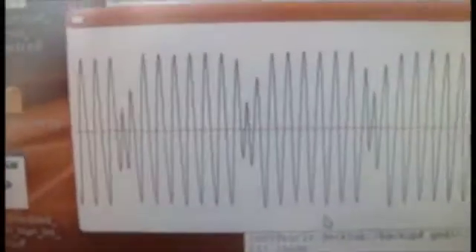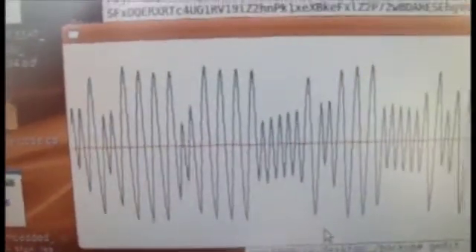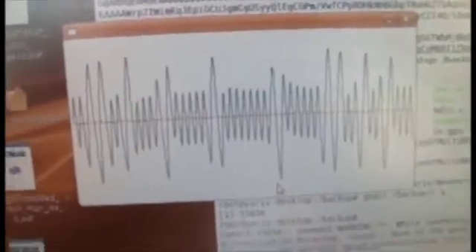Now we're getting pictures — you can actually see the data being transmitted. Is that a modem? That's like a 1200 bps modem. Yeah, it's like the old modems. But it's one-way — I can't control anything.